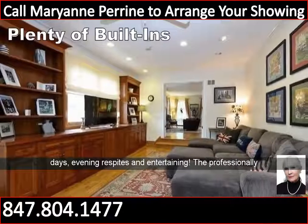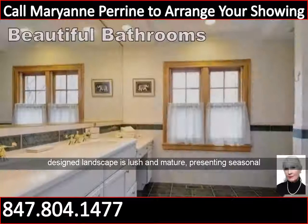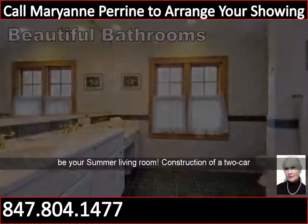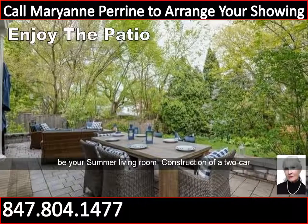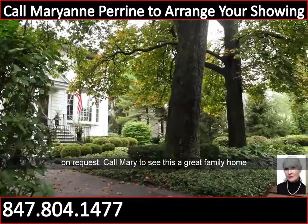Evening respites and entertaining are well served here. The professionally designed landscape is lush and mature, presenting seasonal blooms. The stone patio in the private fenced yard will be your summer living room. Construction of a two-car garage is feasible; floor plans and a brochure are available on request.